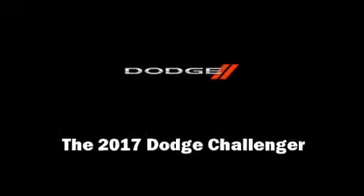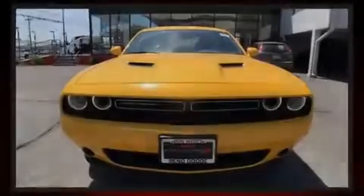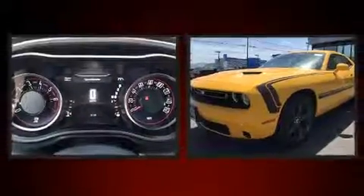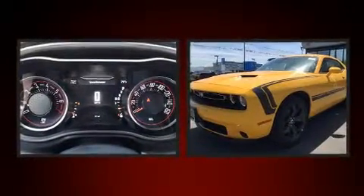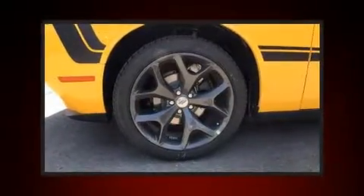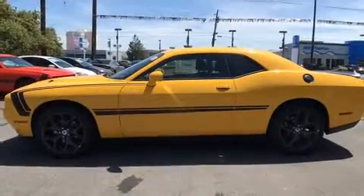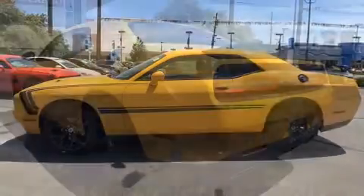Introducing the 2017 Dodge Challenger. This two-door, five-passenger coupe stands out among competitors in its class. Dodge made sure to keep road handling and sportiness at the top of its priority list. It features an automatic transmission, rear-wheel drive, and a refined six-cylinder engine.